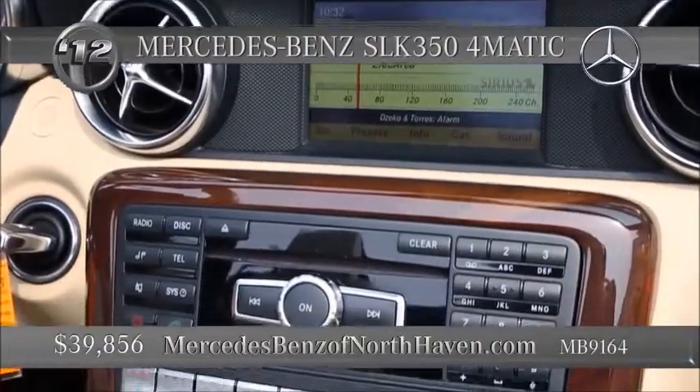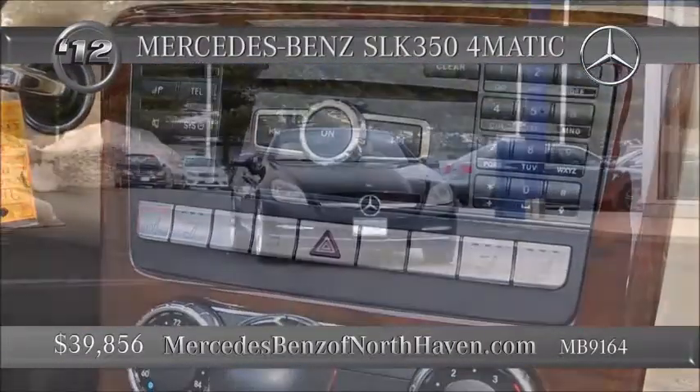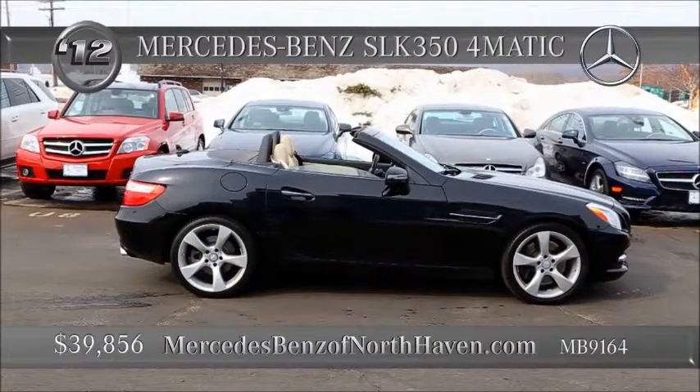This rear-wheel drive speedster with the hardtop retractable roof includes leather seats with the CD changer, eight speakers, big screen display, and Sirius satellite radio. No GPS, but who cares? Just drive. You'll get there.